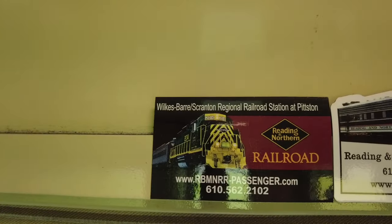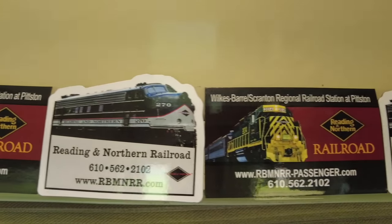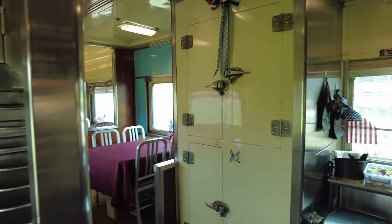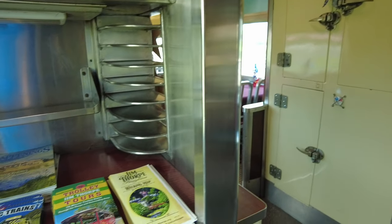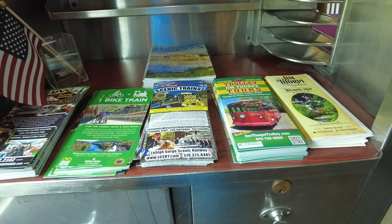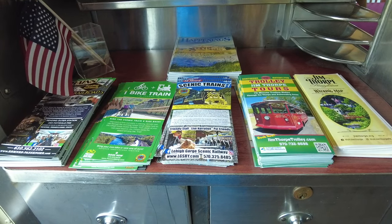I do need to note that on our train, all sales are cash only, so you will need to hit the ATM prior to your ride. Also be sure to check out the little cabinet around the corner, where you can pick up all kinds of information on things to do in Jim Thorpe, including the walking map, which I highly recommend, as well as information on our other train trips.